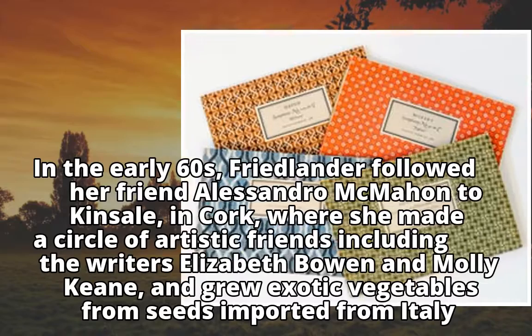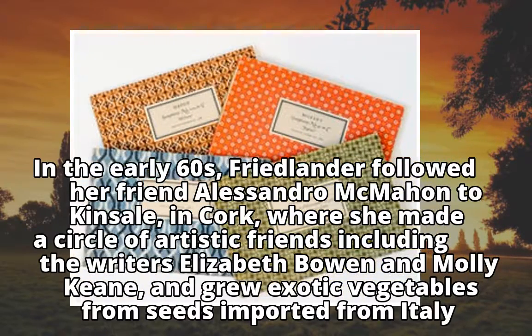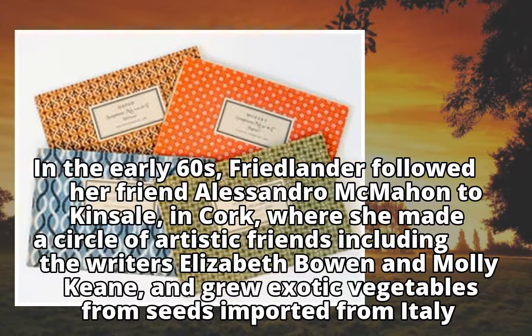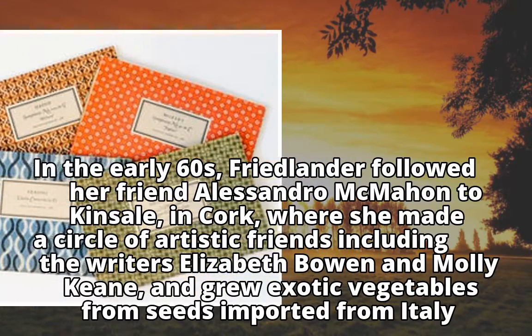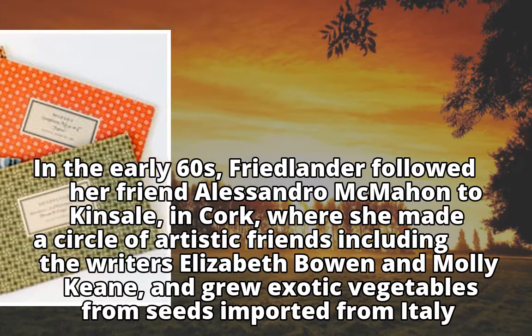In the early 60s, Friedlander followed her friend Alessandro McMahon to Quiesale in Cork, where she made a circle of artistic friends including the writers Elizabeth Bowen and Molly Keane, and grew exotic vegetables from seeds imported from Italy.